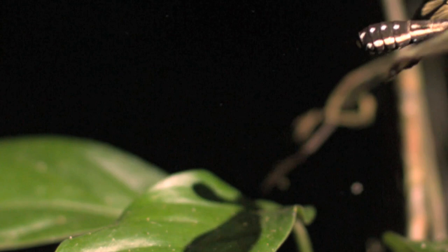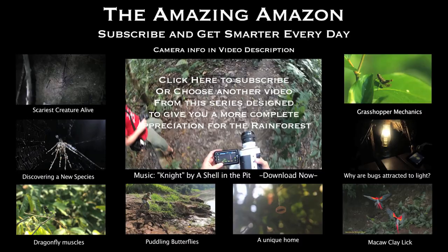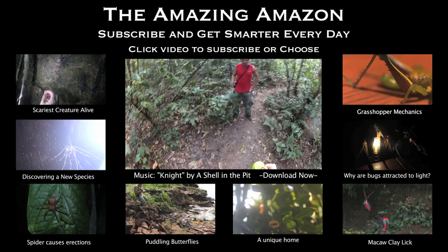It stayed in focus. Oh my god. Dude, that was amazing. All right, let's take this opportunity to change batteries since this one's low. Tristan, you want some water? Of course — you don't need water, do you?